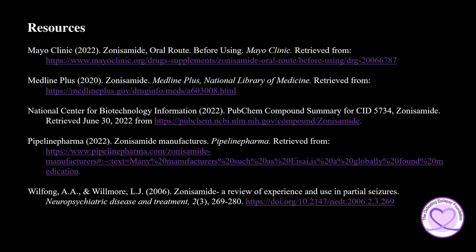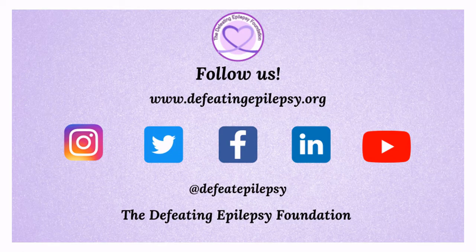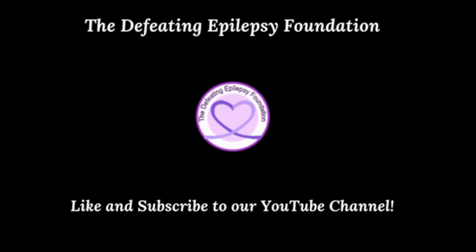To learn more about sonosimide, please check out the resources used in the presentation today. Please like and subscribe to our YouTube channel and follow us on our social media pages. We would love to hear from you — leave a comment below or email us at info at defeatingepilepsy.org. Thank you for your support and together we will defeat epilepsy. Check out our other great videos and subscribe today. You have the power to defeat epilepsy.